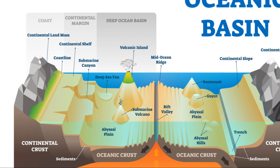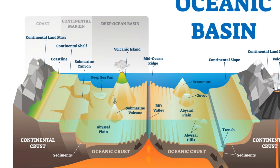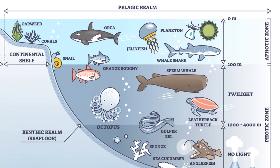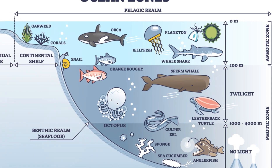The ocean can be divided into four main layers, each with its own distinct characteristics and life forms: the sunlit surface zone, the twilight zone, the abyssal zone, and the hadal zone.